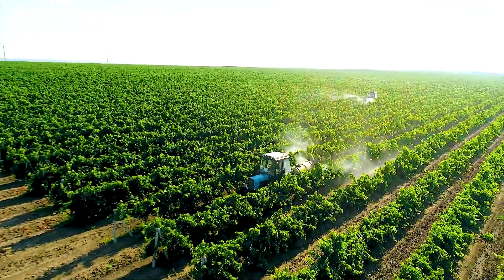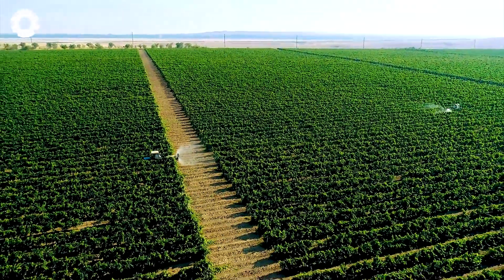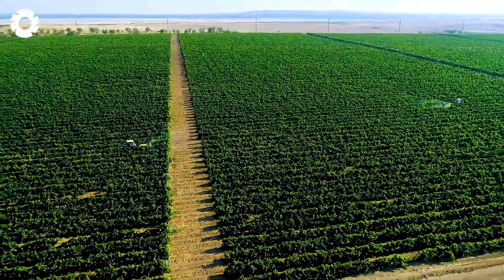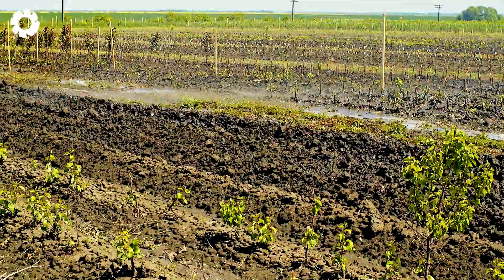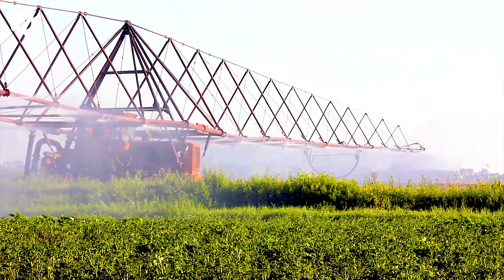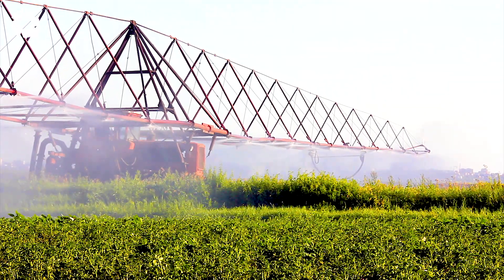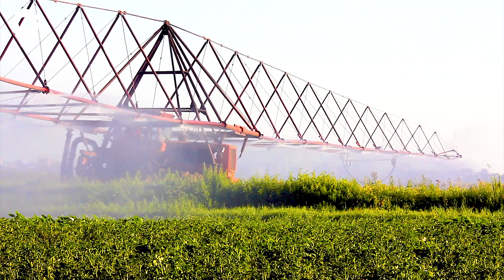In apple cultivation, irrigation is a crucial step that cannot be overlooked. Water helps maintain soil moisture, supports nutrient absorption, and ensures healthy tree growth. Especially during dry seasons or flowering stages, proper watering plays a key role in determining both the quality and yield of the apples.